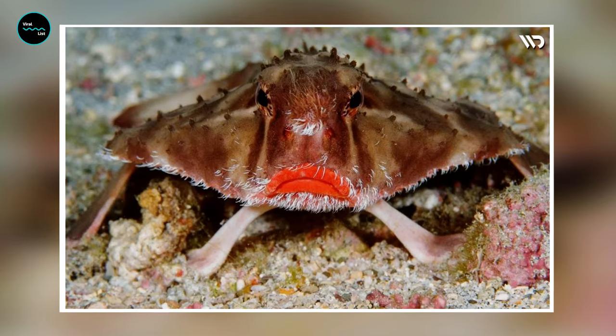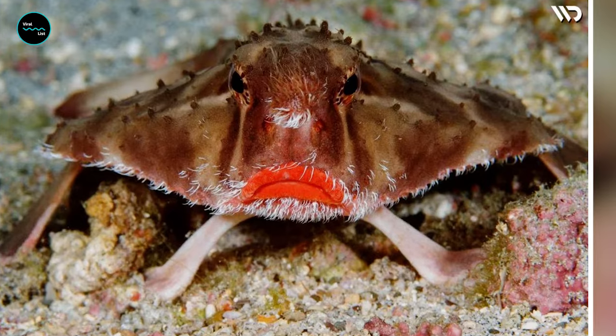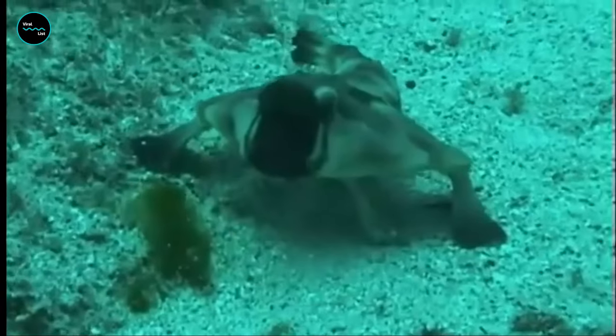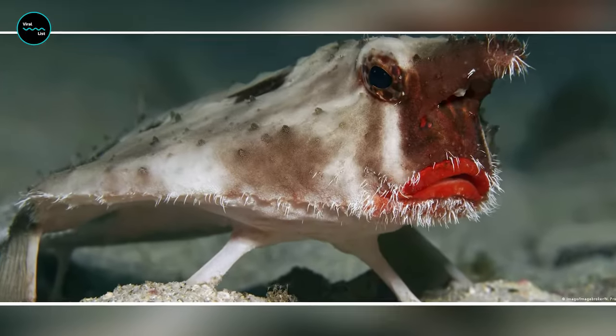The red-lipped batfish's uniqueness doesn't end there. They also have a specialized adaptation that allows them to blend in with their surroundings — their skin is covered in tiny spines that help to break up their outline and make them more difficult to spot by predators.